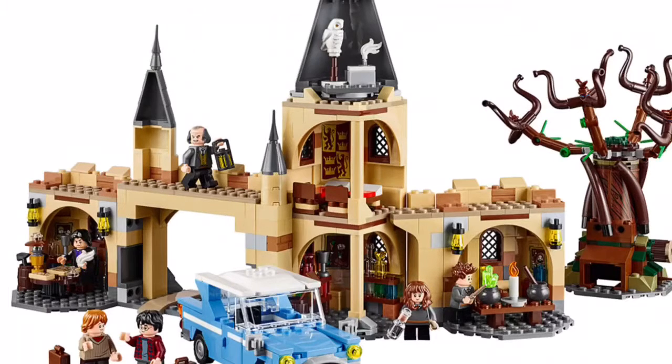So yeah, it looks really cool. I like the car, the Ford Anglia — that looks pretty cool. It looks like you could fit it into the Whomping Willow and have the Whomping Willow move around, because I can see the ball joints there.